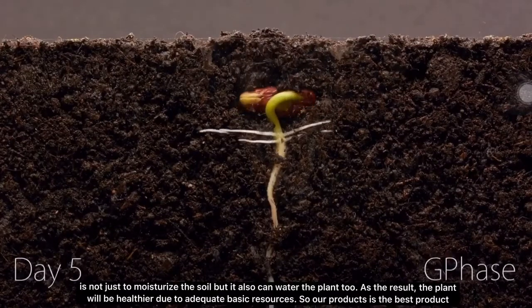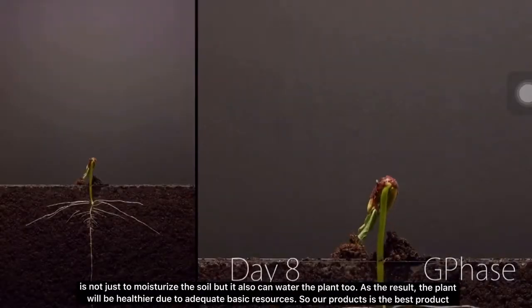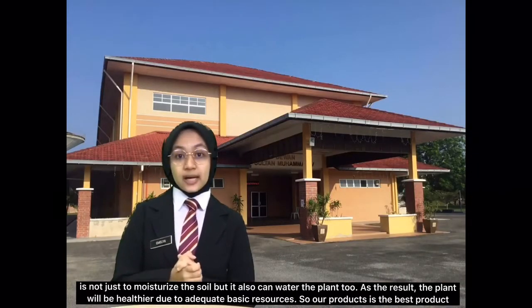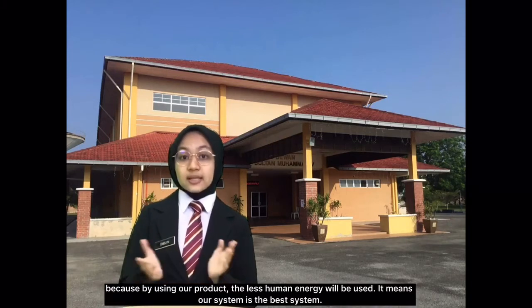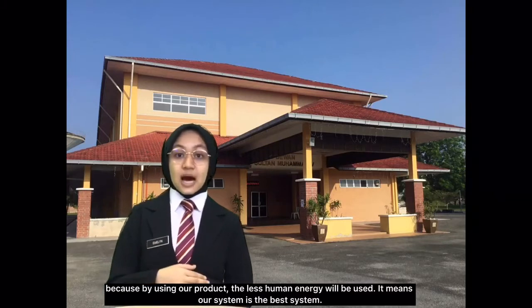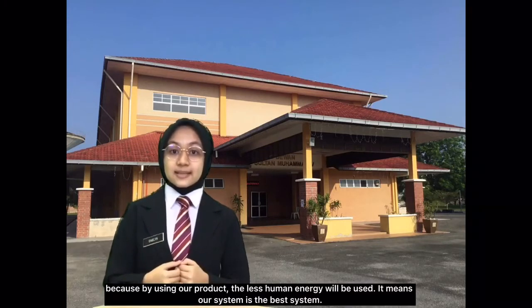The pit watering system is not just to moisturize the soil but it can also water the plants. As a result, the plants will be healthier due to adequate water resources. Our product is the best product because by using it, less human energy will be used, making our system the best system.